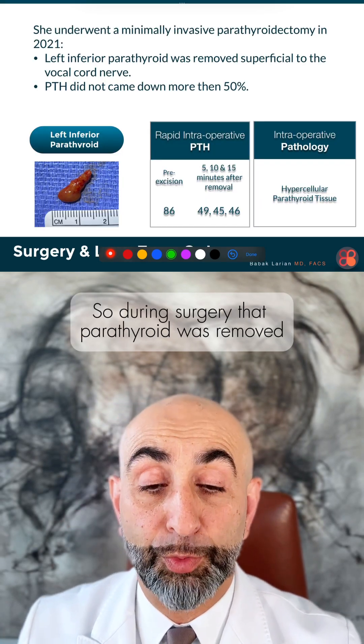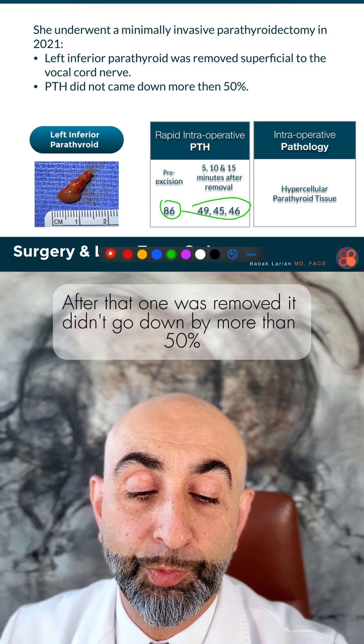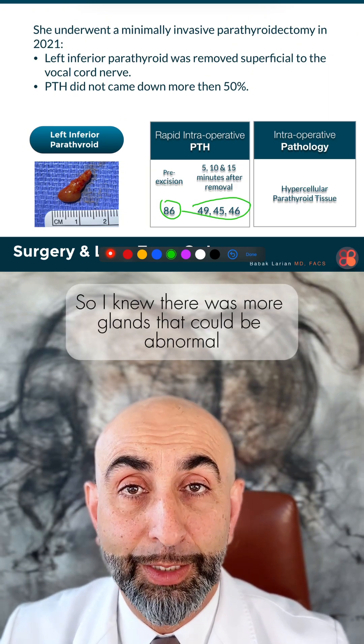During surgery, that parathyroid was removed. PTH before removal was 86, and after that one was removed it didn't go down by more than 50 percent. So I knew there were more glands that could be abnormal.